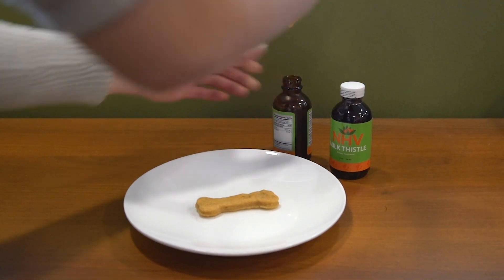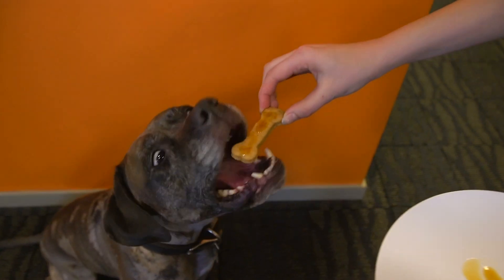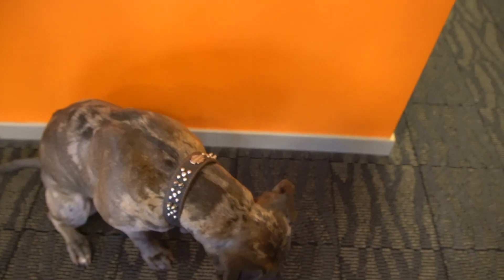Just simply put the required dosage into their food or favorite treat twice a day, once in the morning and once in the evening. If they're a finicky eater, you can give the dosage directly into their mouth with the provided dropper.